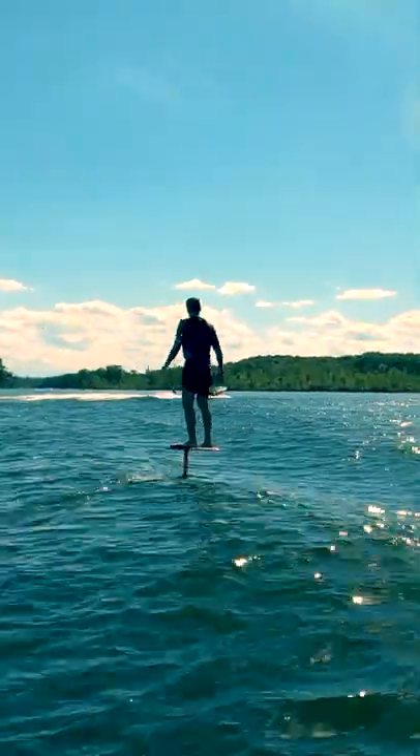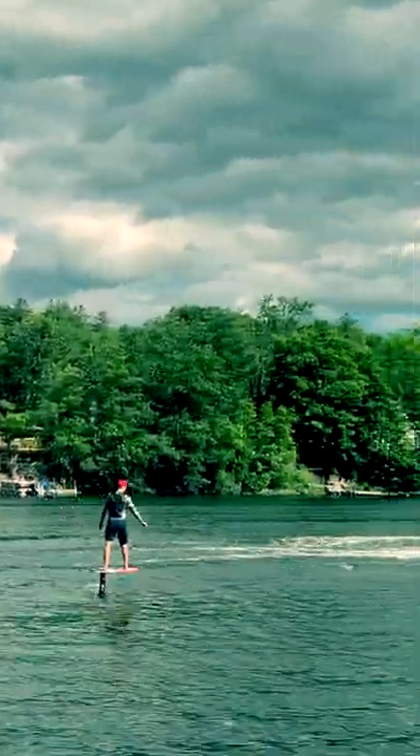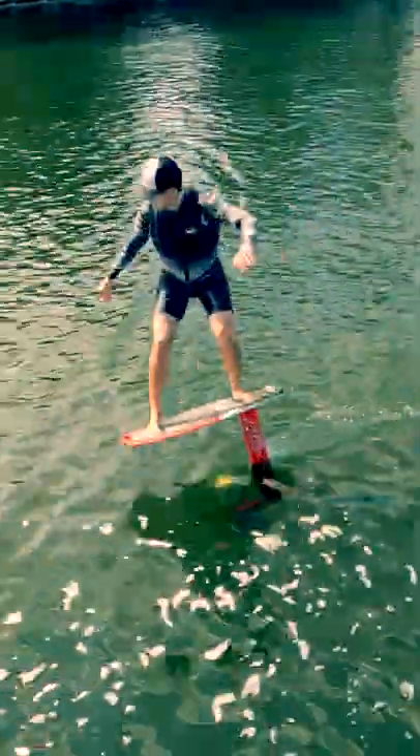With my Waverunner we began towing riders into the wakes of passing boats. I love to wakesurf, but my Waverunner replaced my need for an expensive surf boat because a hydrofoil can surf the tiniest of wakes.